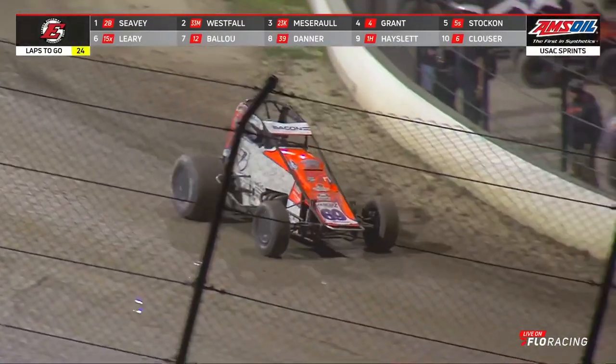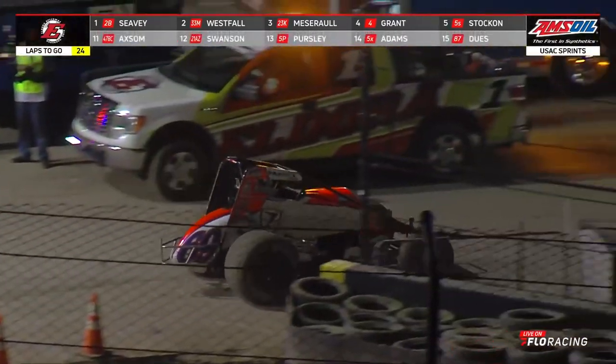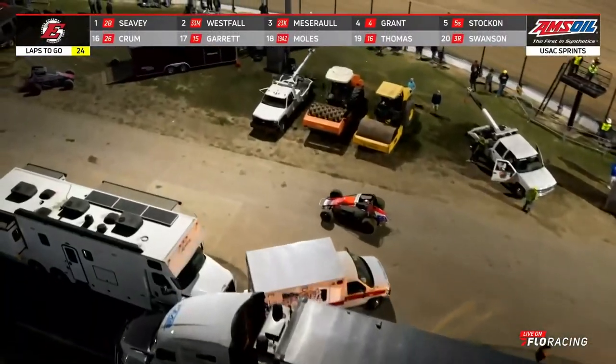Oh no. Huge. Oh my goodness. He is headed pit side — not to the Indian Metal Finishing Work Area. Tough break for Brady Bacon.